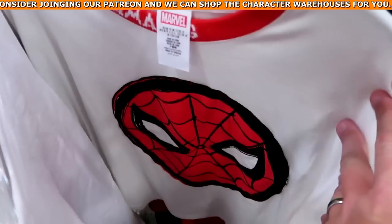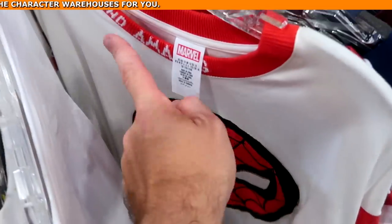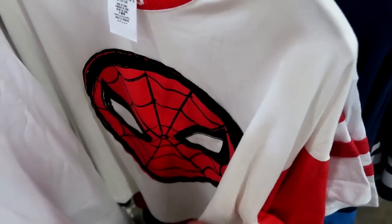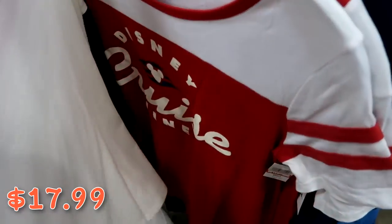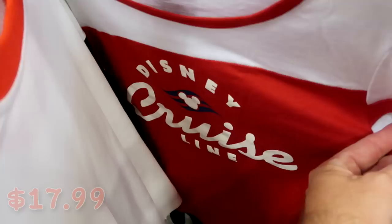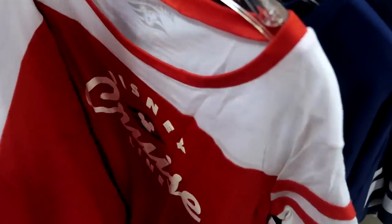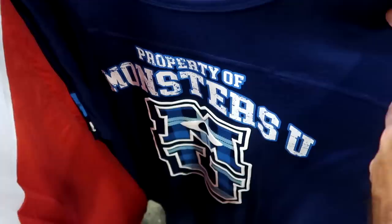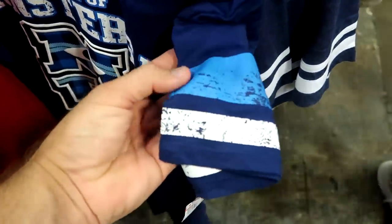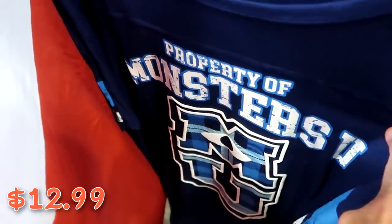On the women's rack, check out this new Spider-Man shirt — a huge graphic of Spider-Man that says 'Beyond Amazing' on the neckline — originally $40, now $17.99. How about this one — Disney Cruise Line with Mickey Mouse — $17.99 from $30, with really nice pin striping on the sleeves. And also 'Property of Monsters University' — again stripes on the sleeves, a really nice shirt — $12.99 from $37.